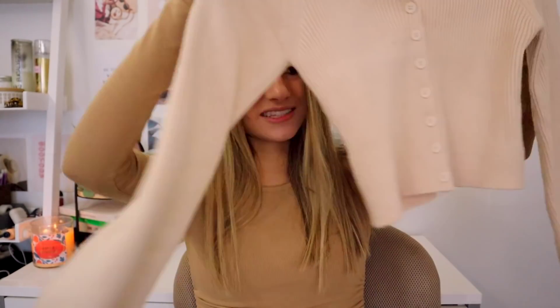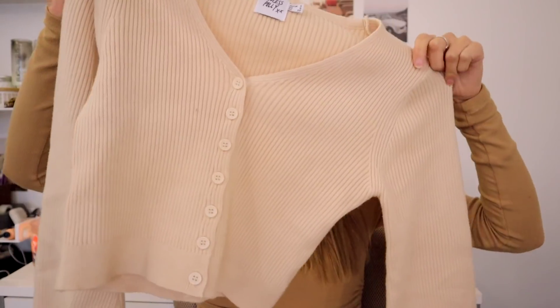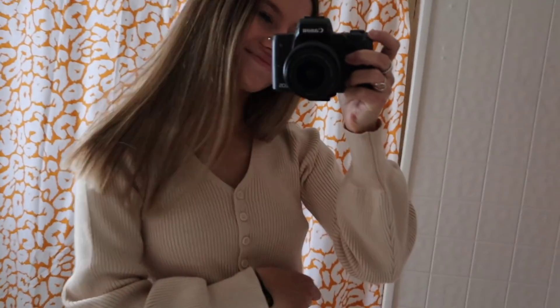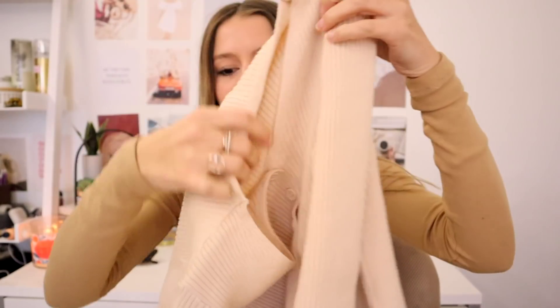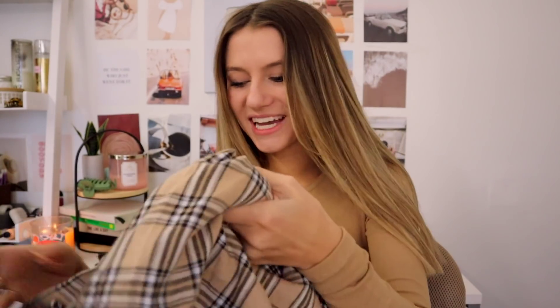Next I have this long sleeve button-up shirt — again so cute and in a little beige. It has a ribbed look with little cuffs around the sleeves and buttons. It is so soft. I've had shirts in the same material before that were itchy and scratchy, but this one is incredibly soft.